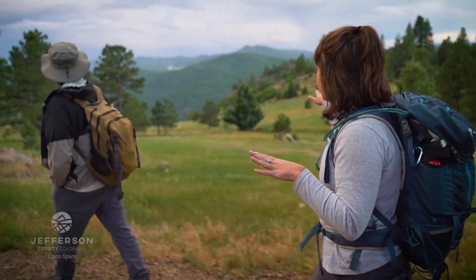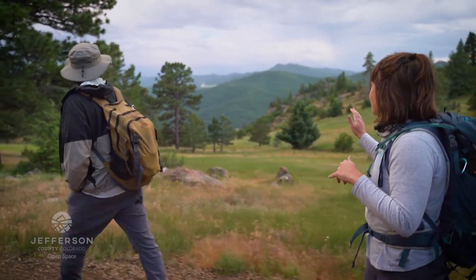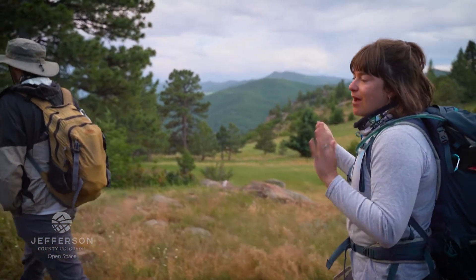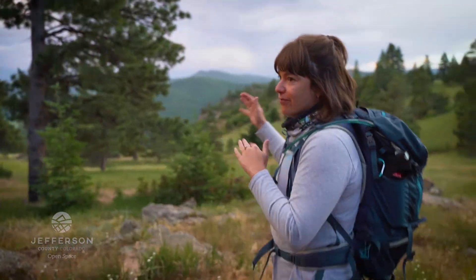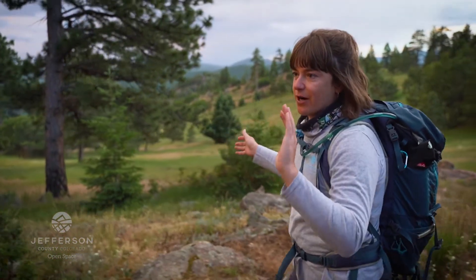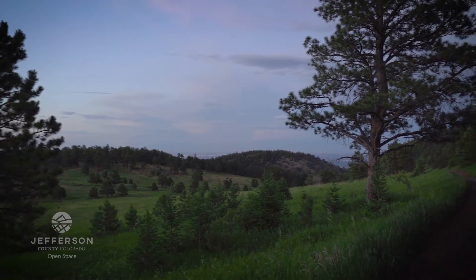Over here it's a little bit sparser in terms of the trees and maybe just less high-quality habitat. It's important to know if they're present here as well, because the two sides of the park are managed pretty differently and that can really lead to different species being present.